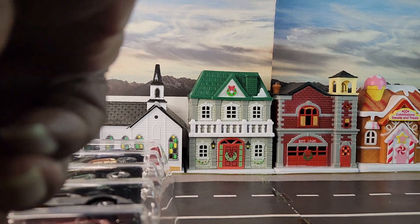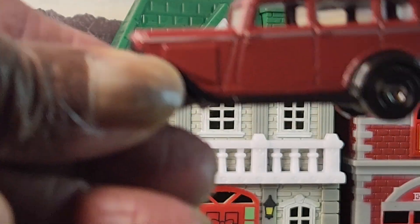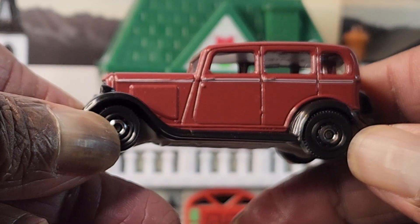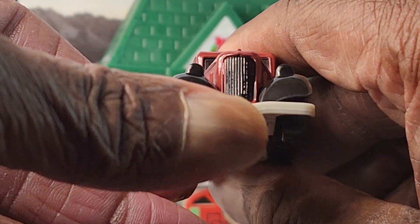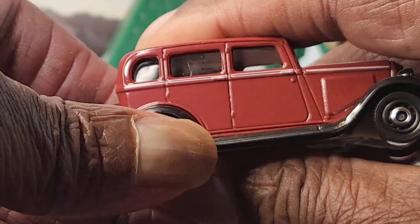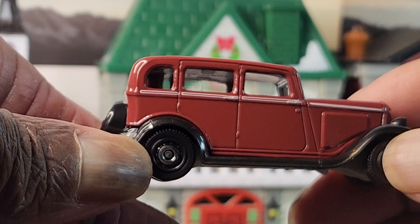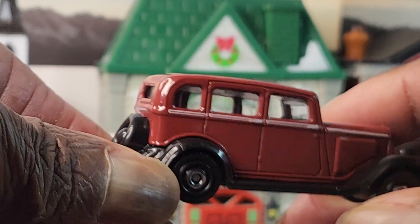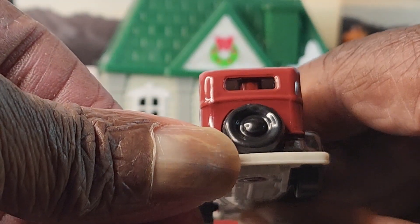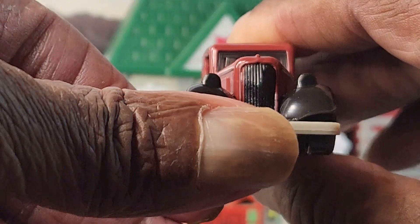So we're gonna start with the Plymouth Sedan here. Let's get up close and personal on this bad boy. You guys know I love my cars from the '30s, '40s, and '50s — I am a big fan of these cars. And if you don't know by now, I like Matchbox mainline cars over Hot Wheels because Matchbox gives you a little bit more detail and they are on point. Even though this one doesn't have any great detail on it, I still hate that post in the back of these cars, but I still think this is a beauty.